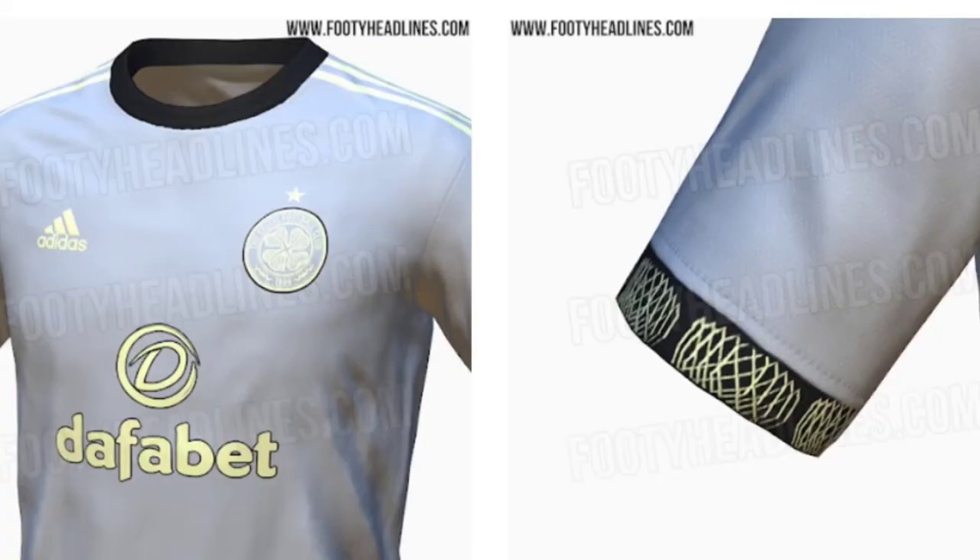Here are the pictures on screen. Obviously yellow — yellow crest. And then the cuffs on it are strange on the arms, to be honest with you. I just don't get it. I don't get this zigzag design in the middle of the arms. It's a different design. It's a round neck.